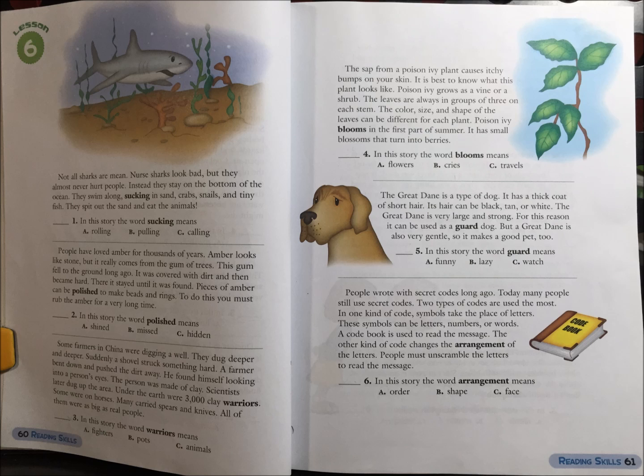7. In this story, the word arrangement means: A. Order, B. Shape, or C. Face.